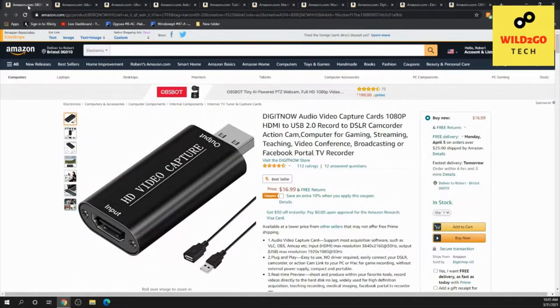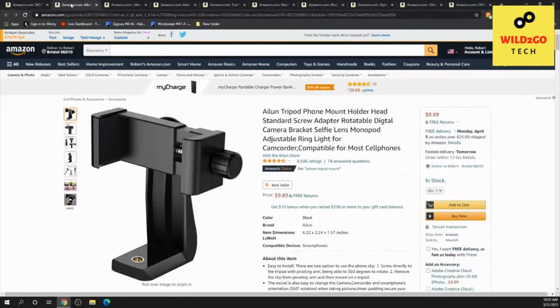Next is the Digitnow audio video capture card. It's for computing, gaming, streaming, teaching, video conferencing, broadcasting, or as a Facebook portal TV recorder. It's under $20.